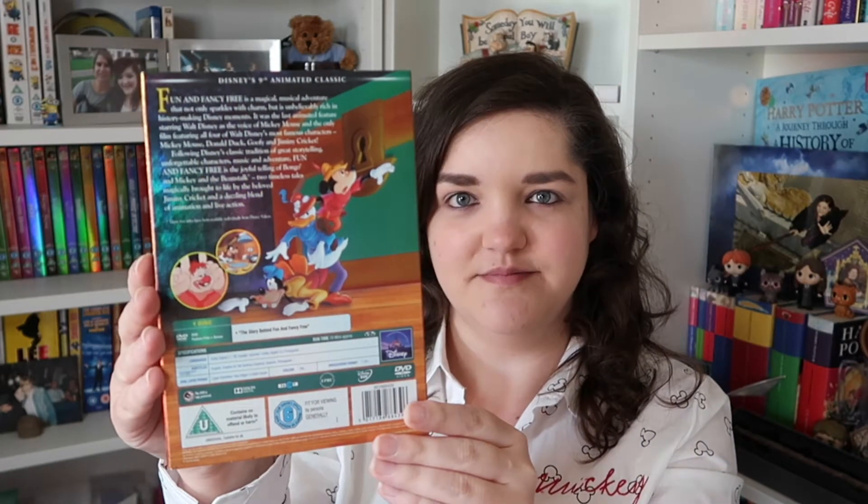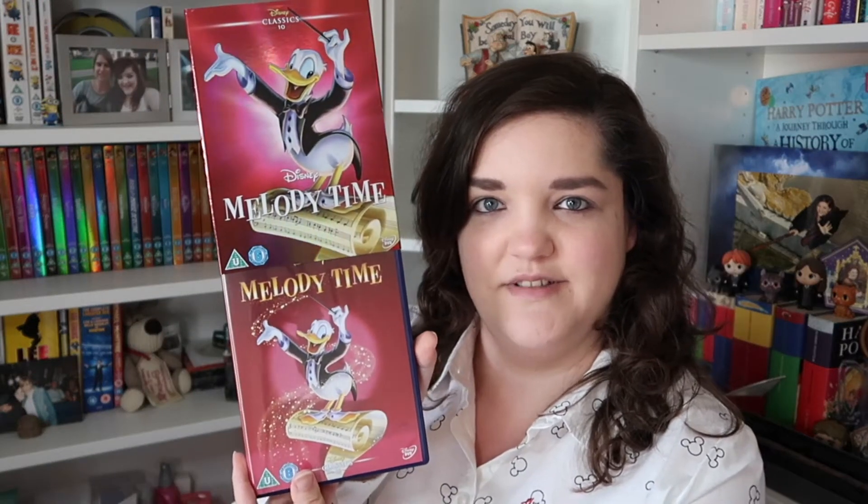For number ten, we're introducing a new color — we've gone for like a reddish burgundy for this one. This is Melody Time. I really like this color. The back design and DVD cover use a very similar image with slightly different color. For number eleven, it's kind of like a bluey purple — hopefully the camera will pick it up. It's another one I've not seen: The Adventures of Ichabod and Mr. Toad. It kind of looks a bit more like a royal blue on camera, but it is a really nice bluey purple.